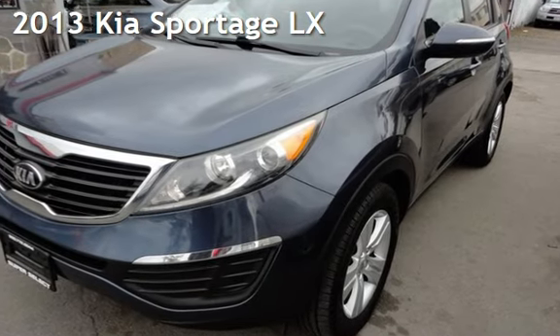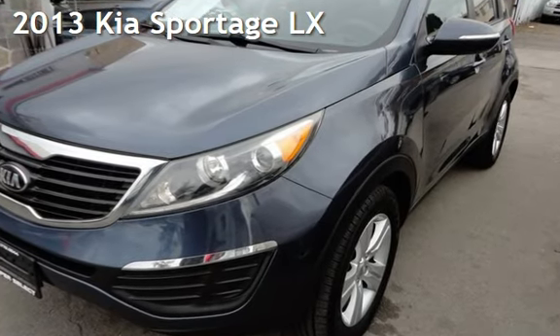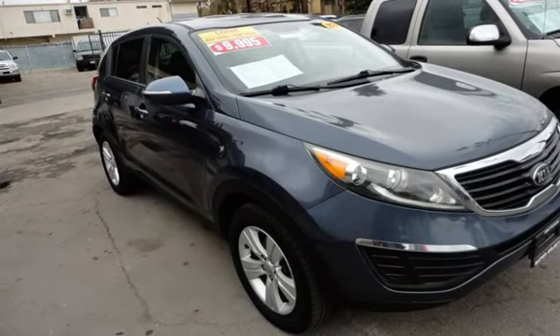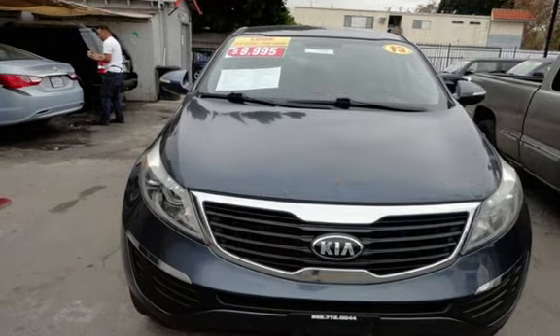Presenting a pre-owned 2013 Kia Sportage LX. This four-door SUV has a four-cylinder, 2.4-liter i4 engine, with front-wheel drive and an automatic transmission.